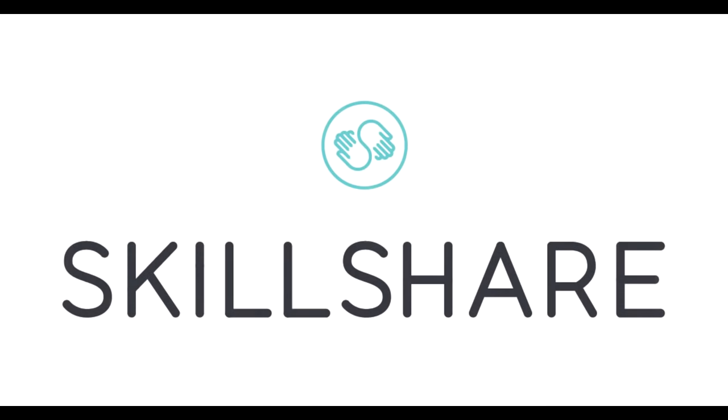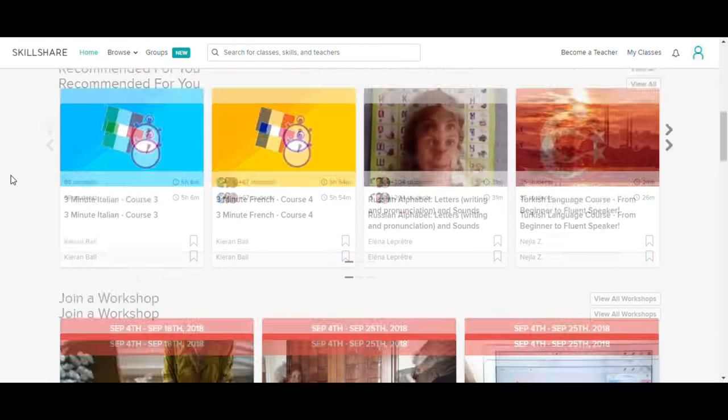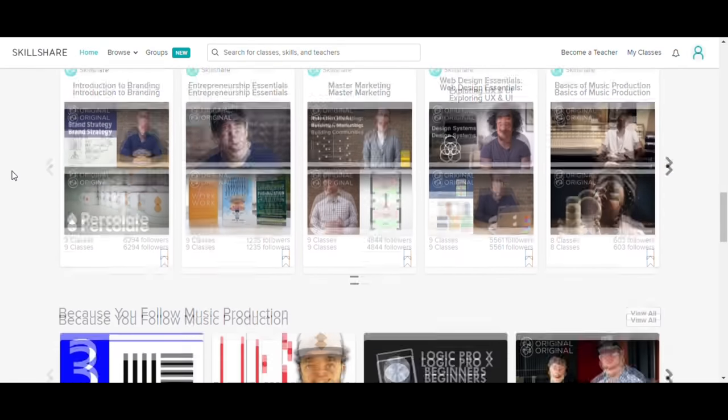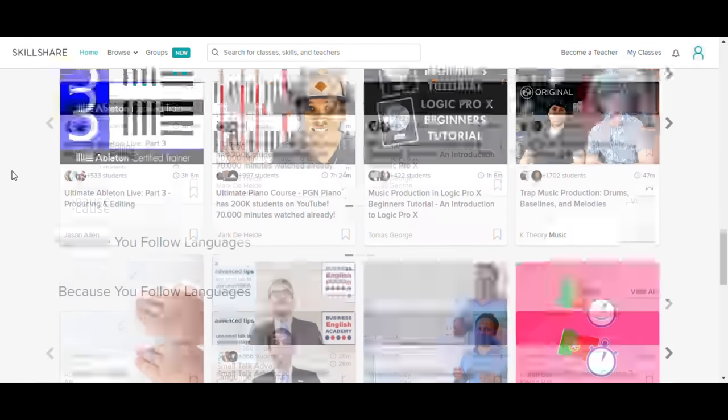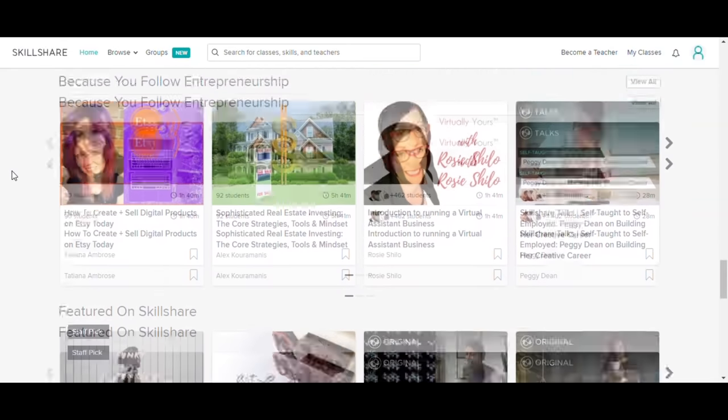Before we get to the video, I'd like to thank our sponsor Skillshare. Skillshare is an online learning community with thousands of courses in almost any skill you can think of. I have a link in the description that will give the first 500 people who use it free premium for two months, giving you unlimited access to the website and some other great perks I'll get to later in the video.